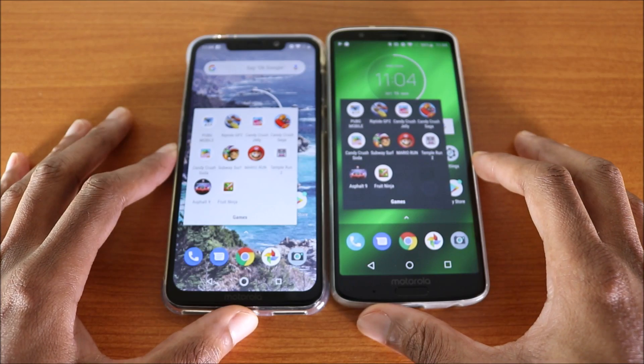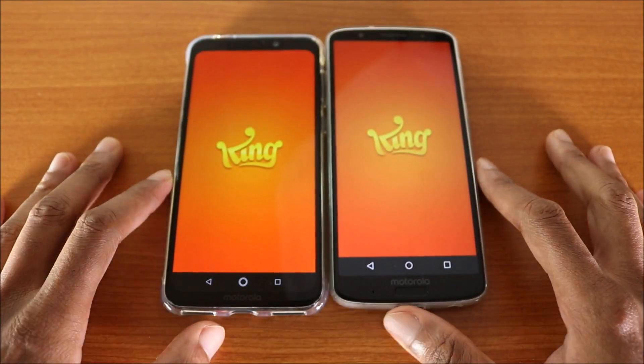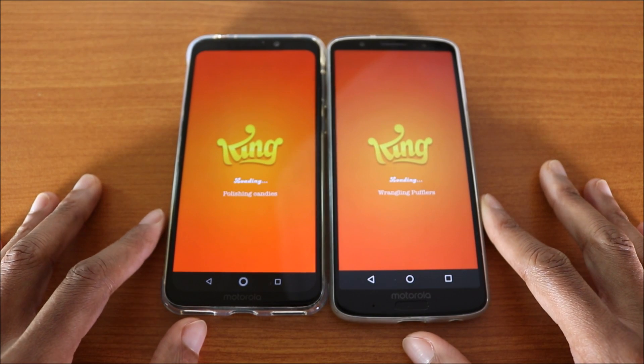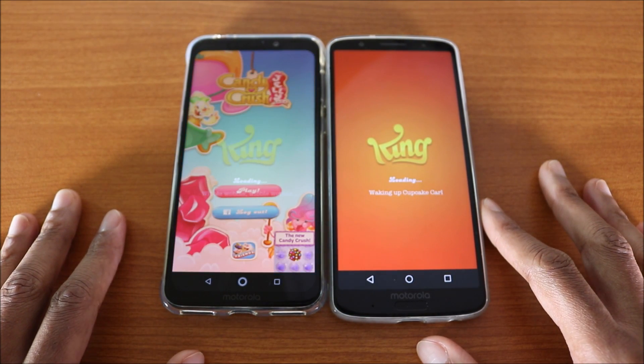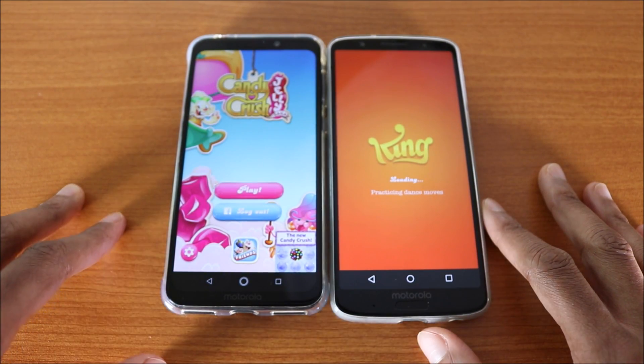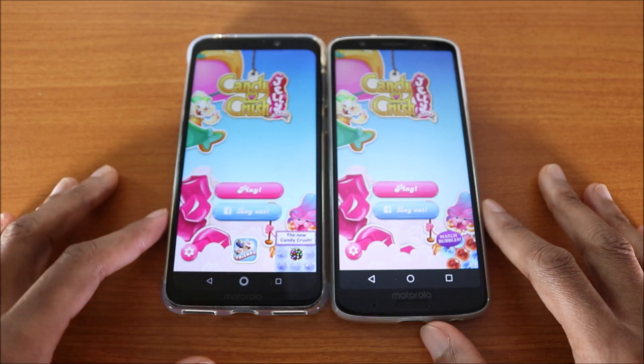Next game we're gonna try is Candy Crush Jelly. Here we go — they're loading. And again, the Motorola One Power won this test, followed by the G6 Plus.